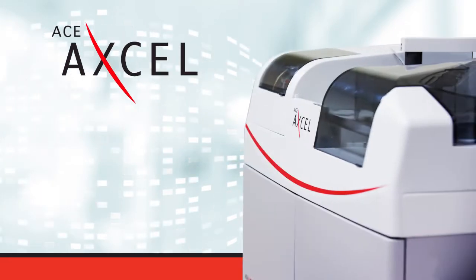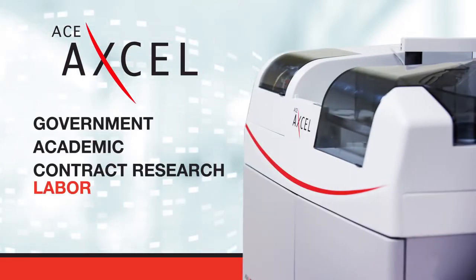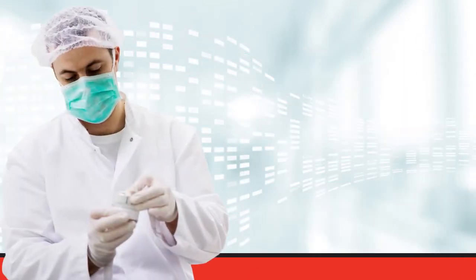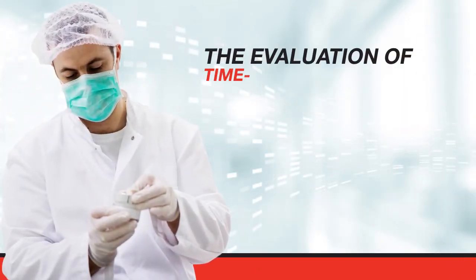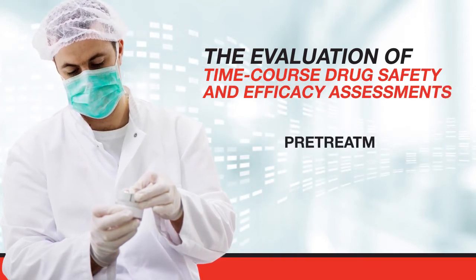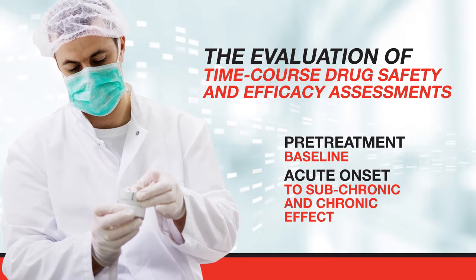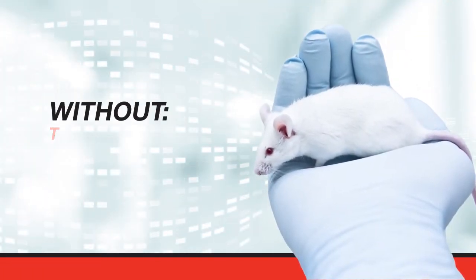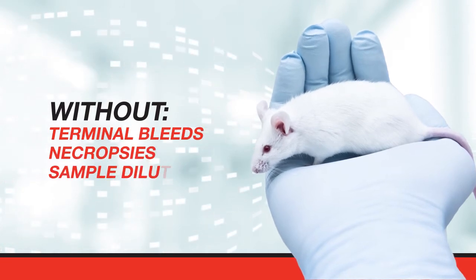This analyzer is used by government, academic, contract research laboratories, and biopharmaceutical companies, assisting these laboratories with the evaluation of time-course drug safety and efficacy assessments from pre-treatment baseline, acute onset, to sub-chronic and chronic effects in the same mice or small animals without terminal bleeds, necropsies, or even sample dilutions.